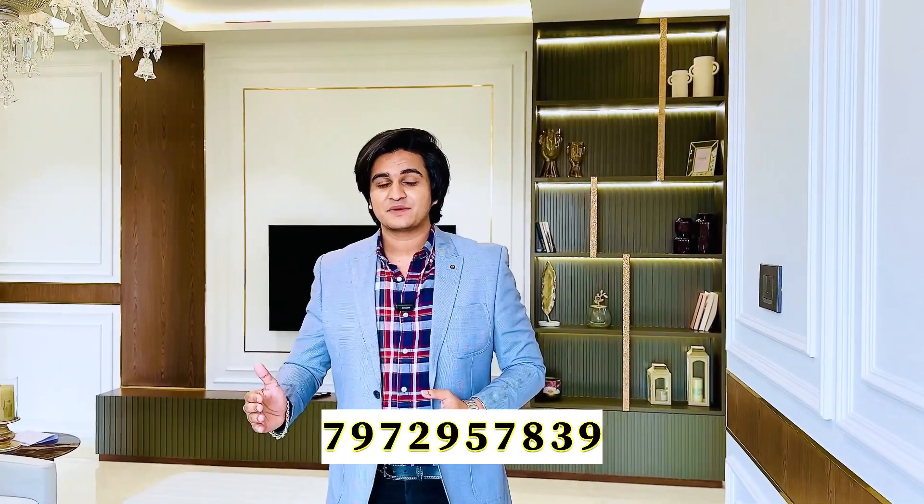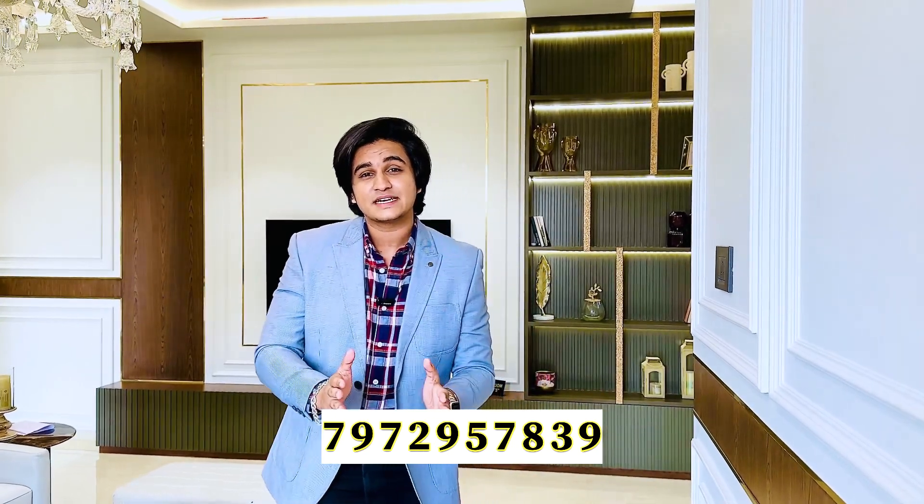Baner is a completely residential and commercial hub situated right next to the Mumbai-Pune Highway, surrounded by popular places like Aundh, Hinjewadi, Pashan, and Wakad. Baner has seen a growth of 13% in real estate prices over the past year. People who have invested here over the past 3 years have seen an ROI of more than 22%, and there has also been a 15% rise in rental income at this location.